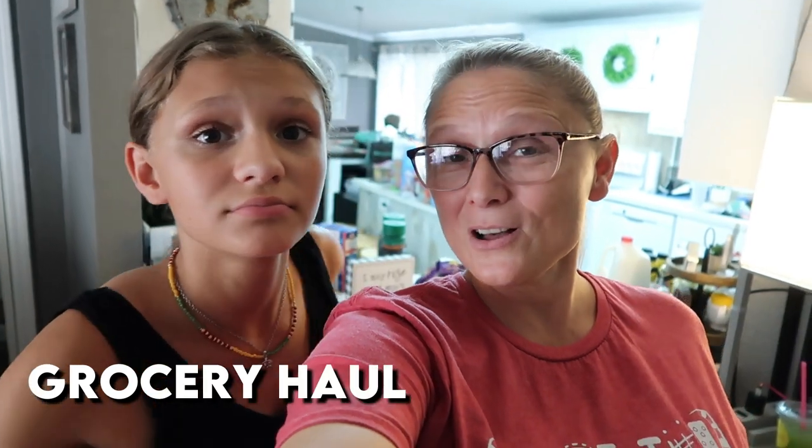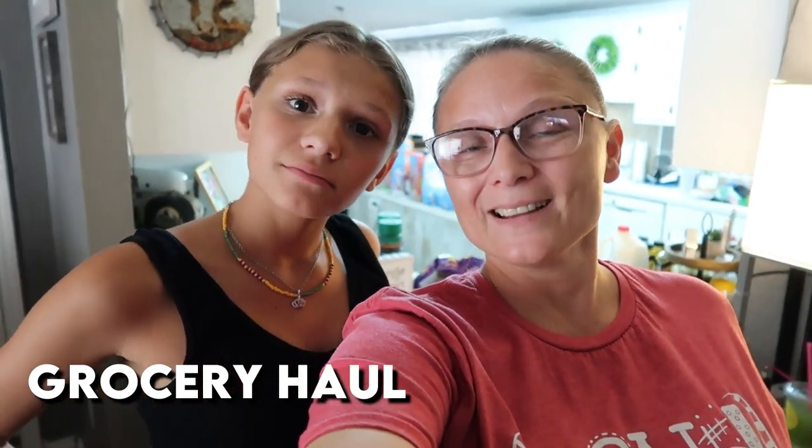Hey guys, hey y'all! Welcome back to another grocery haul and kind of haul. We're gonna start with Hobby Lobby.